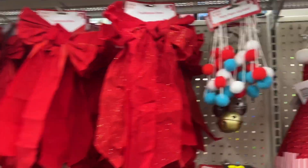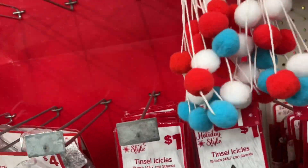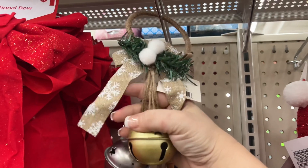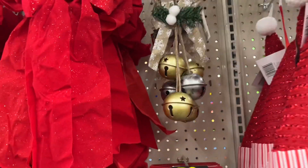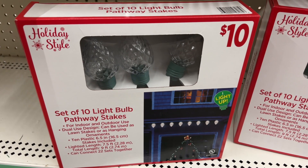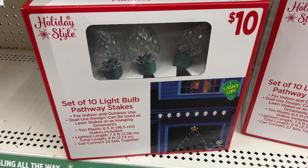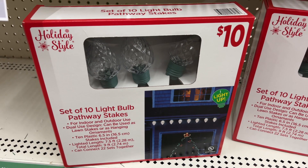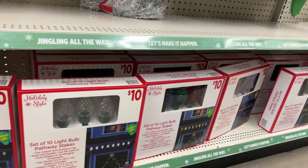They have the pom pom garland up here. Look at this Christmas bell decoration — I got the red one, but I have not seen these in buffalo check before. Look how pretty those are and they are three dollars. They also have a set of ten LED light bulb pathway stakes for indoor and outdoor use for ten dollars — 6.5 inch stakes, 7.5 feet lighted length, 9 feet total, and you can connect up to 22 sets together.